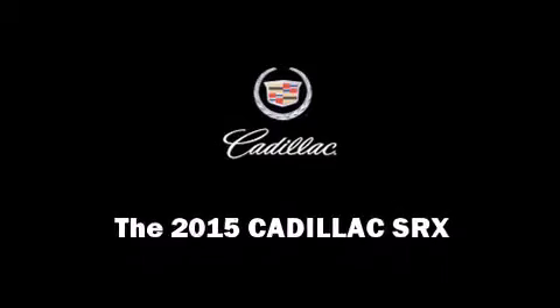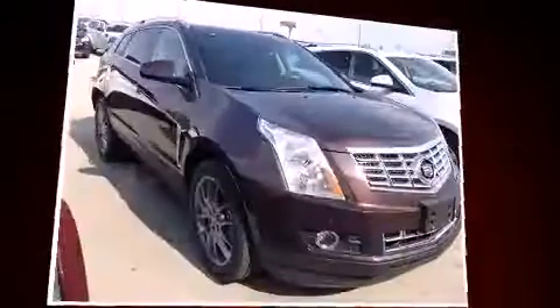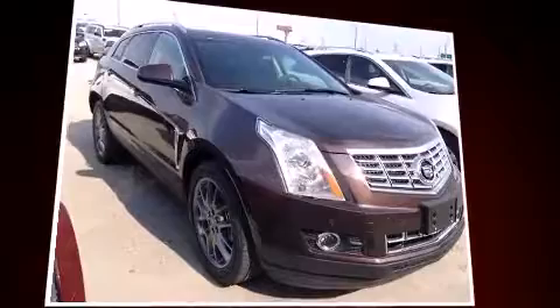Step into the 2015 Cadillac SRX. It features all-wheel drive versatility, an automatic transmission, and a refined six-cylinder engine.